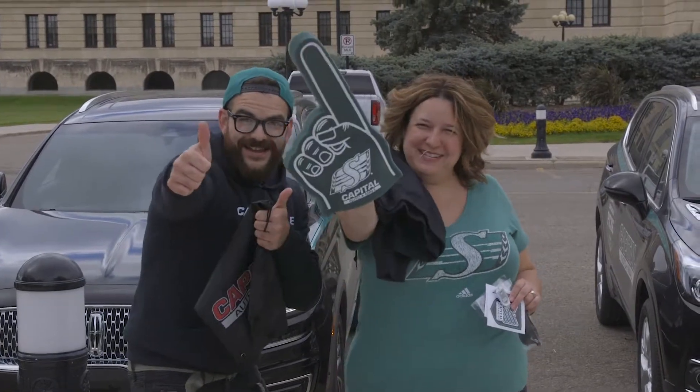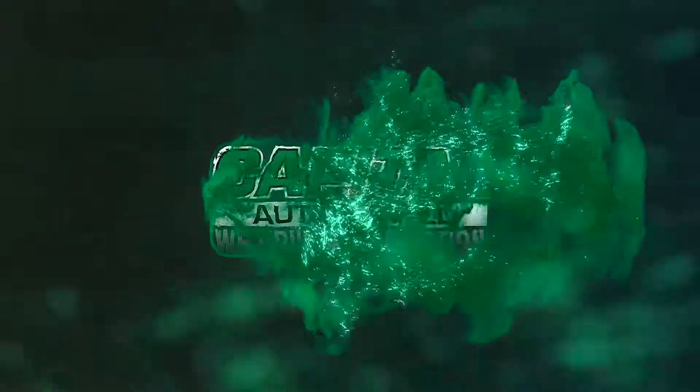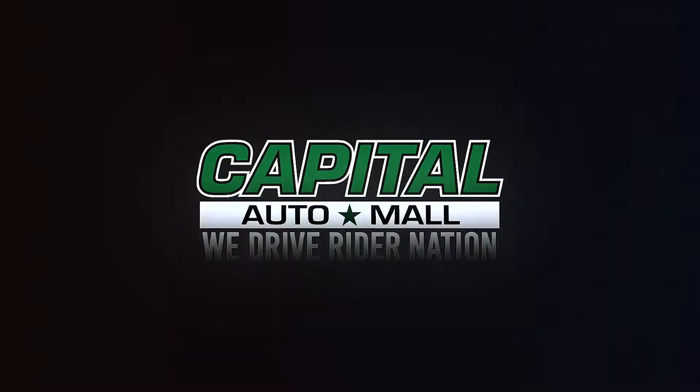I'm the Pick Six qualifier and you can be too. Enter now at capitolville.ca. Capital Auto Mall, proud partner of your Saskatchewan Rough Riders. We drive Rider Nation.